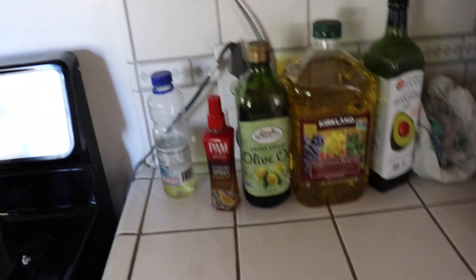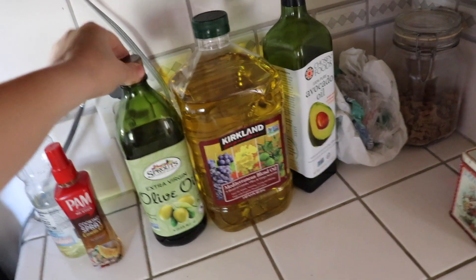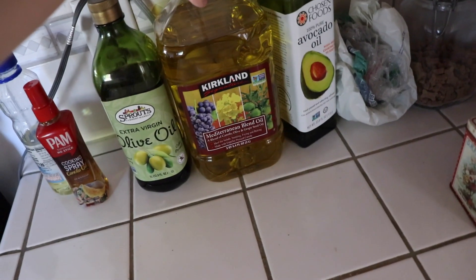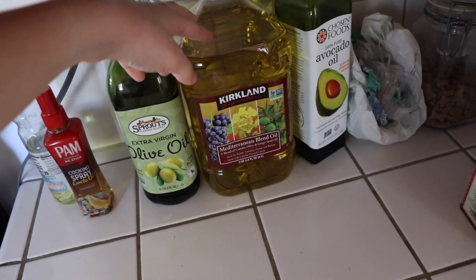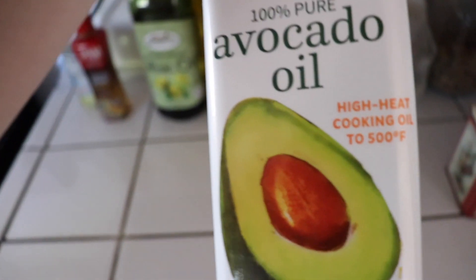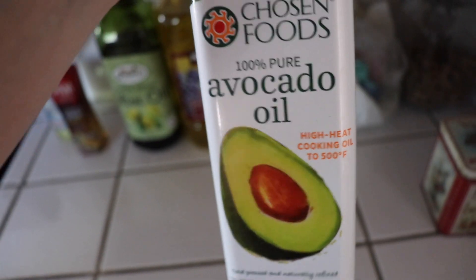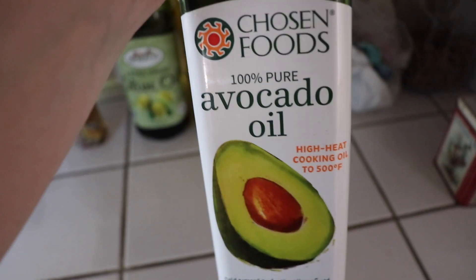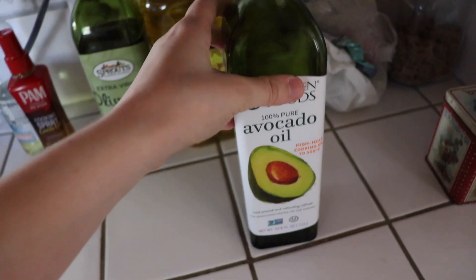Over on this side, we keep our cooking oils by the oven because that's where I cook with them. This is olive oil — you don't cook with extra virgin, but we have it. This is a Mediterranean blend oil — canola, grapeseed, and some non-extra virgin olive oil, which is good for cooking. And avocado oil — I like that it comes in glass, which is more easily recycled, and it can be heated to a high temperature. That's why you don't want to use extra virgin olive oil for high heat — it will smoke and burn.